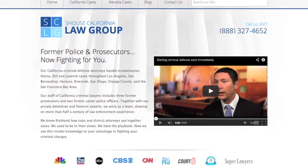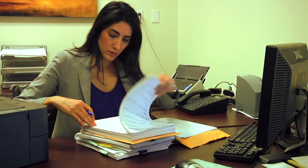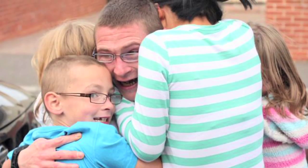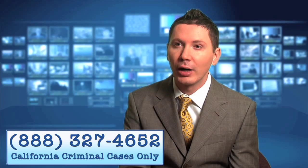Here at Shouse Law Group, we've had a great record of success over the years in identifying these factors, documenting them, and using them to the advantage of our clients — ultimately to get charges reduced or dismissed, especially at DMV hearings and jury trial.